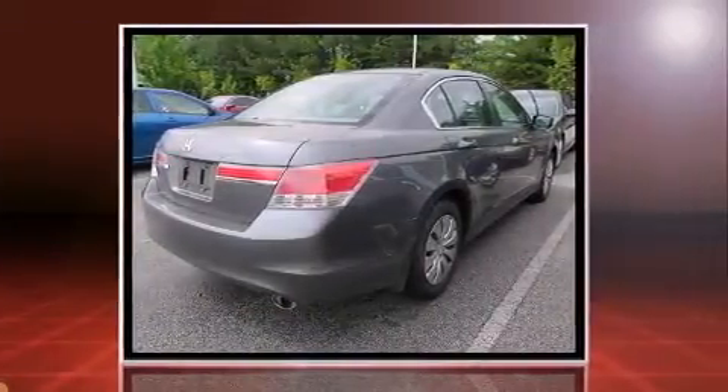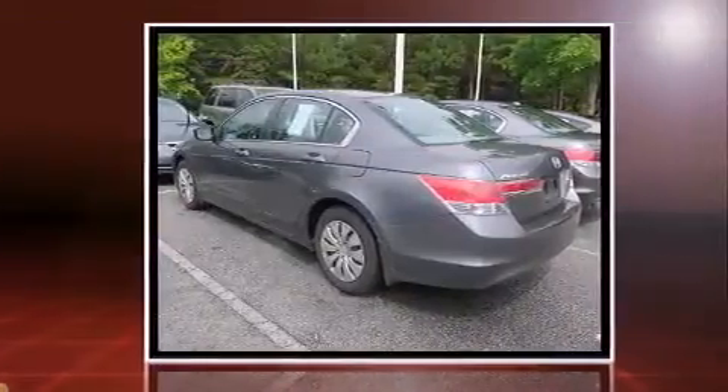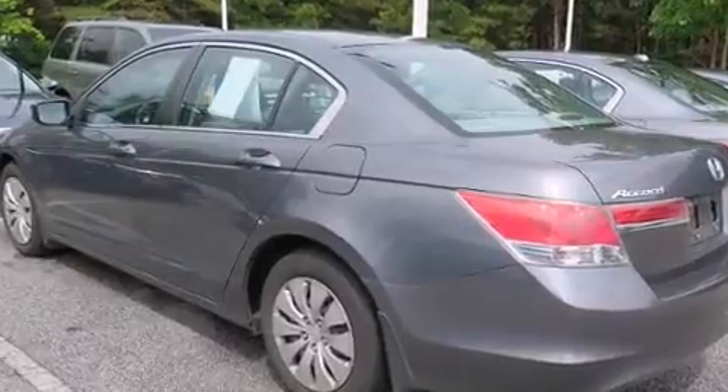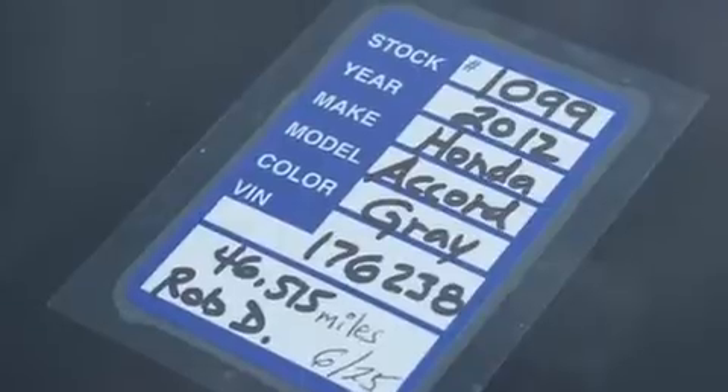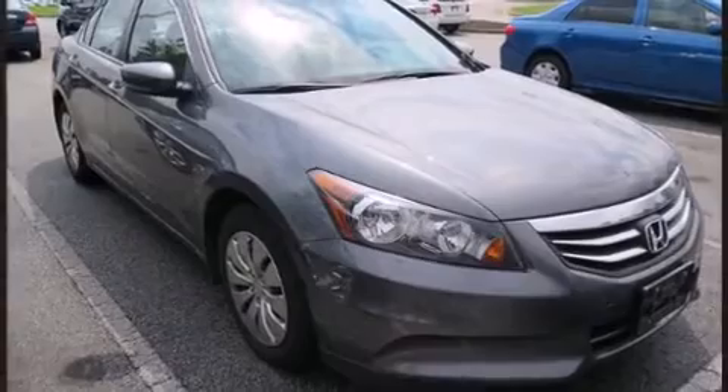It features a front-wheel drive platform, an automatic transmission, and a 2.4-liter four-cylinder engine. All of the premium features expected of a Honda are offered, including delay off headlights, one-touch window functionality, speed-sensitive wipers, and much more.